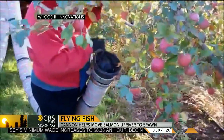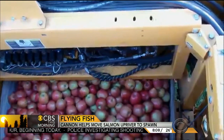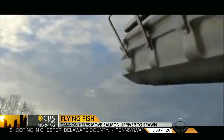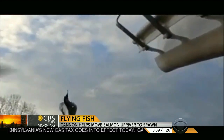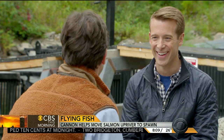Originally, this technology was designed to move apples from tree to truck in less time and without bruising them. Then one day the company wondered: could they make fish fly? When asked about the team's reaction upon realizing the system could move fish, Delegan said they laughed at first, then realized it had the potential for addressing some of the very serious issues faced in the Pacific Northwest.